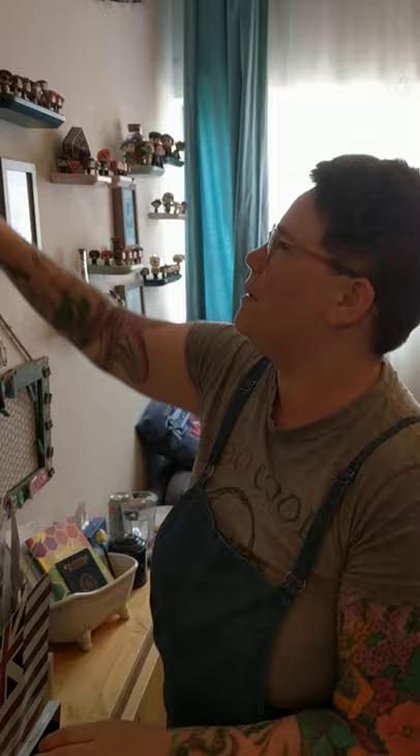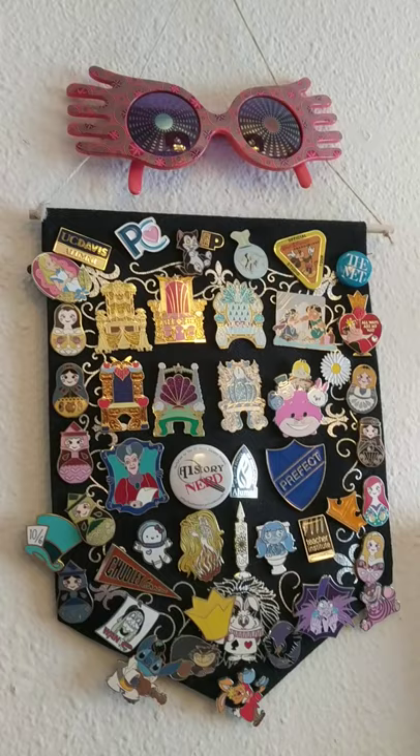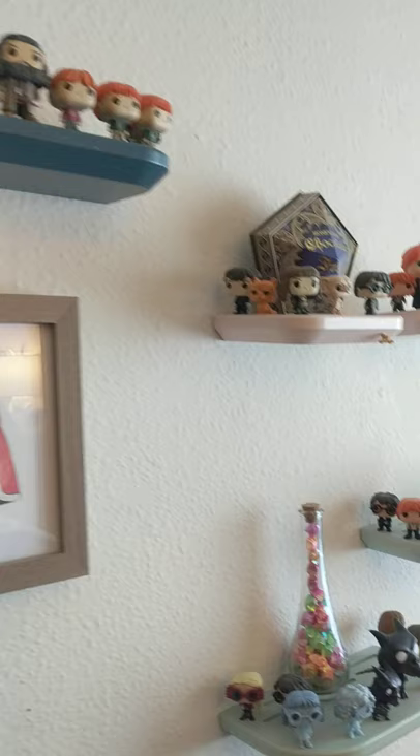And my pins — I have a whole bunch of pins that I collect, and of course my Luna glasses. I love Alice in Wonderland and Harry Potter; you're going to see those all the way across there.